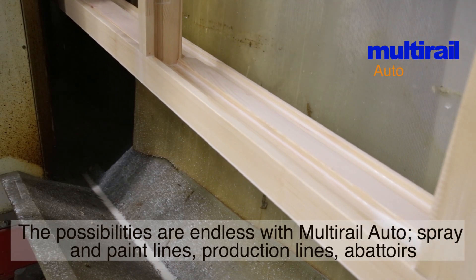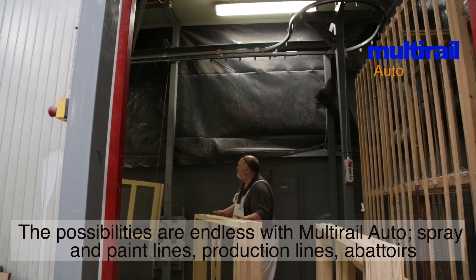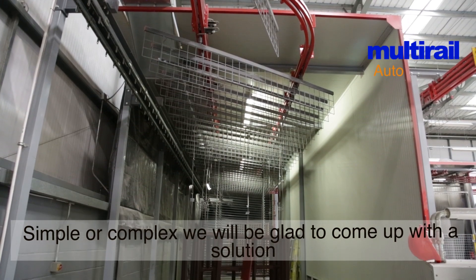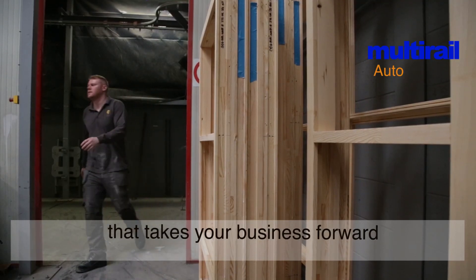The possibilities are endless with Multi-Rail Auto — spray and paint lines, production lines, abattoirs, to name a few. Contact our design team with your ideas, simple or complex. We'll be glad to come up with a solution that takes your business forward.